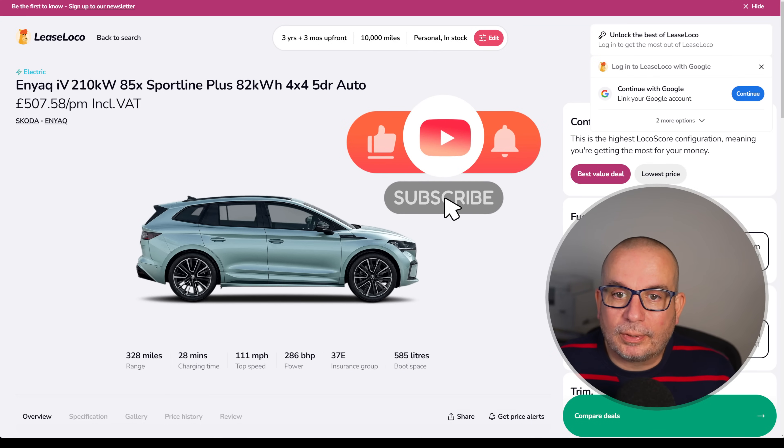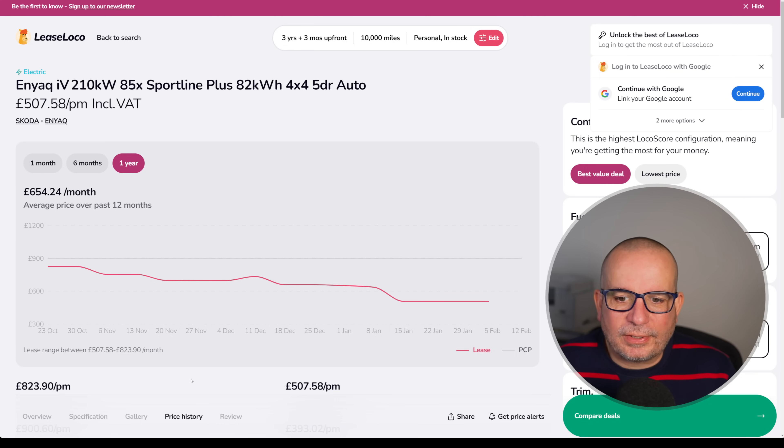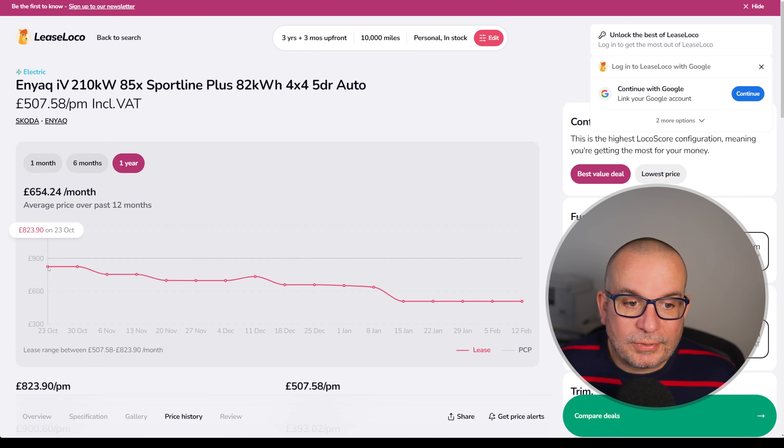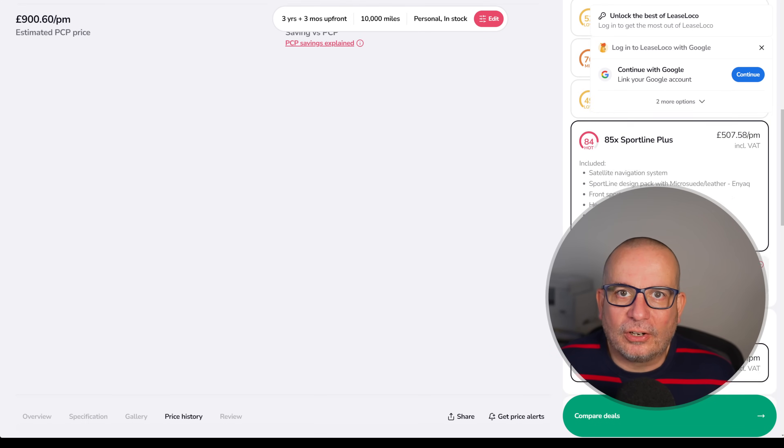And finally, we've got the Skoda Enyaq Sportline Plus 82 kWh 4x4 automatic, 328 miles of range, 286 horsepower, Insurance Group 37, 585 litres of boot space. It's basically one of those ID cars with a different lid on it — good looking thing. I prefer it out of all of them looks-wise, but it doesn't look like quite as amazing value as the ID.4 and ID.5 at the moment. In October it was 823 quid a month, currently 507 with an upfront of 1,522.